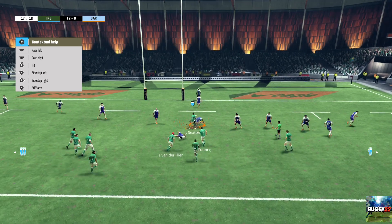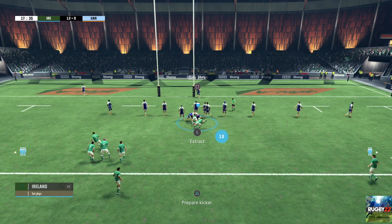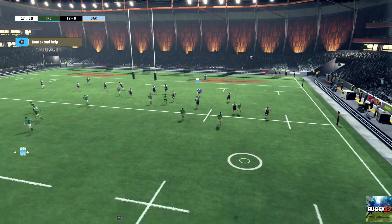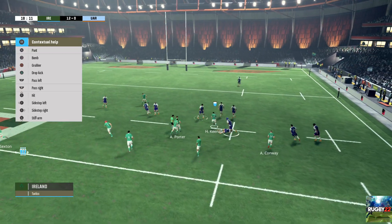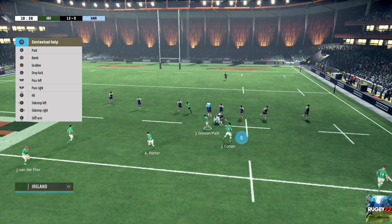That's a clever pass out of the tackle. And finally the ball stopped. It's a ruck. Absolutely critical intervention by the defender. They've recovered it. Ball safely taken. They pile into the ruck. They still have control of the ball.